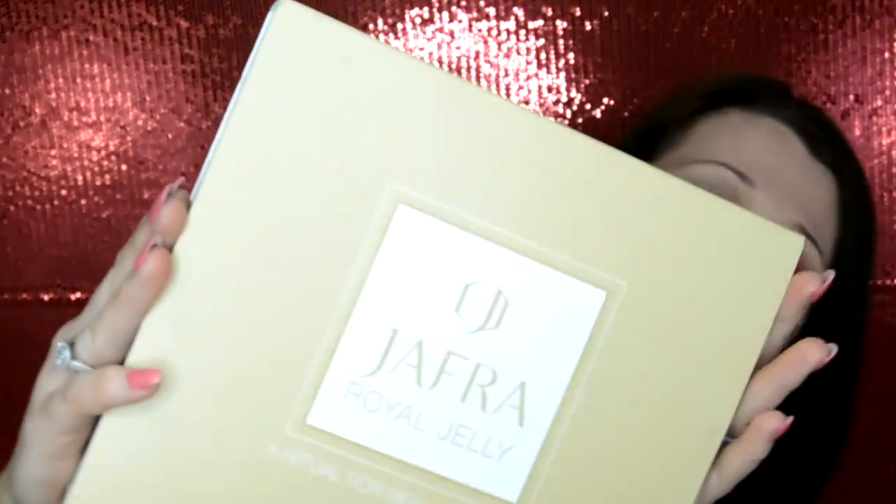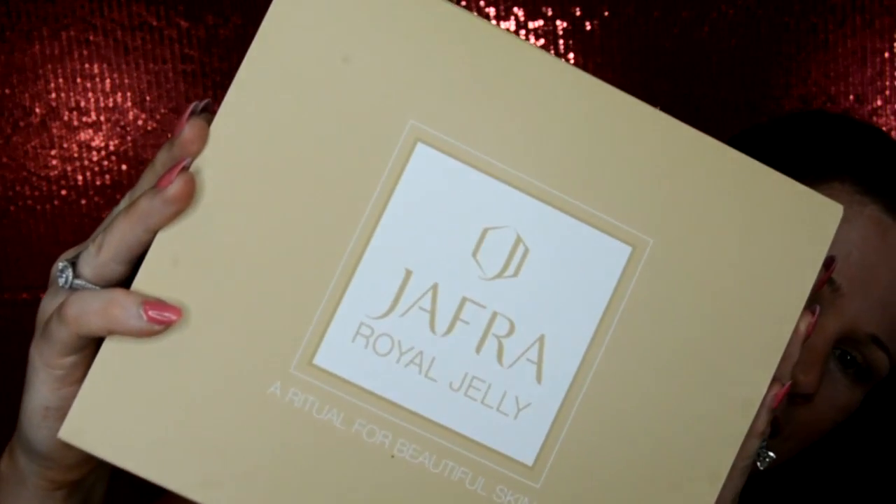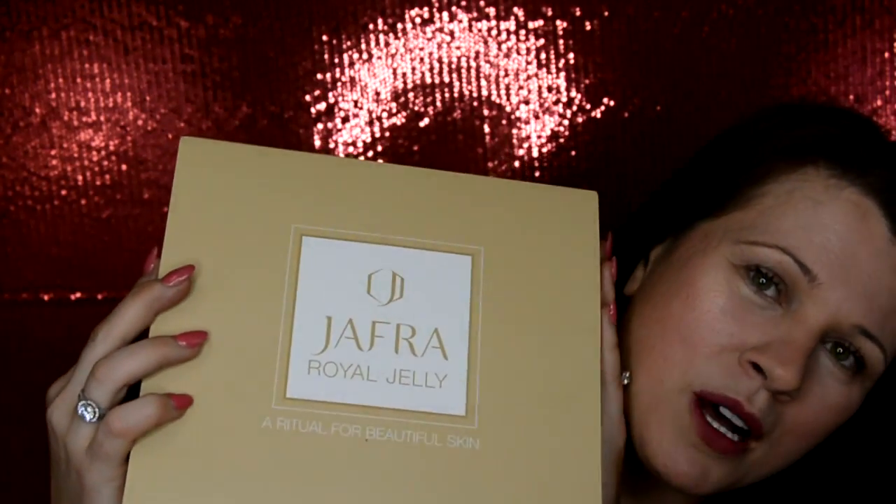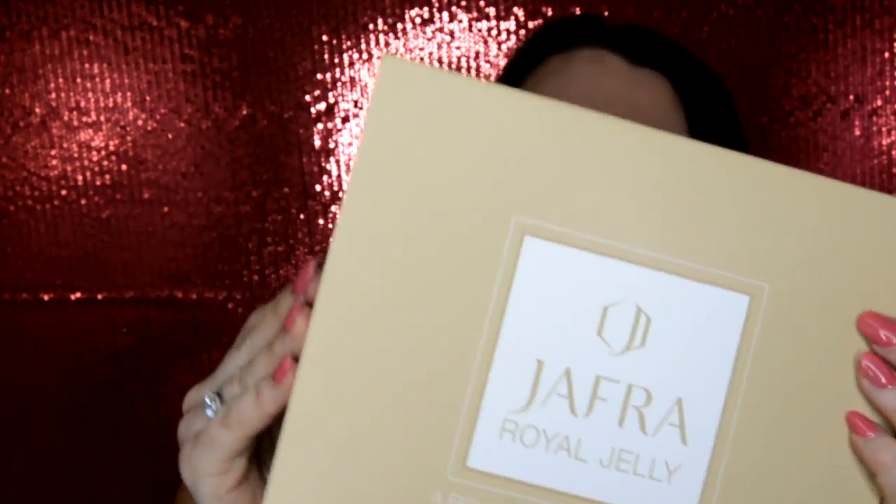Item number one. This is Jaffa the Royal Jelly. I got this from CrowdTap. If you're not a member of CrowdTap you should definitely join — I'll put the link in the description box below. This is actually a $200 value, so I'm really excited that they chose me. The way it works with CrowdTap is you apply, and if you're chosen for what you apply for, then you can get it.